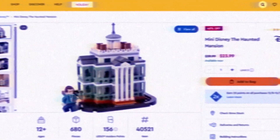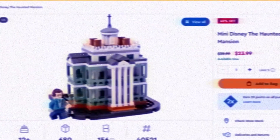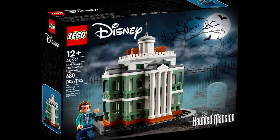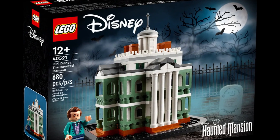It seems a lot of the Disney sets have been discounted more than I'd have noticed in previous years. Maybe stock's been shifting a little slower than expected. Is the tide turning with the American public against their Disney overlords? Who knows?